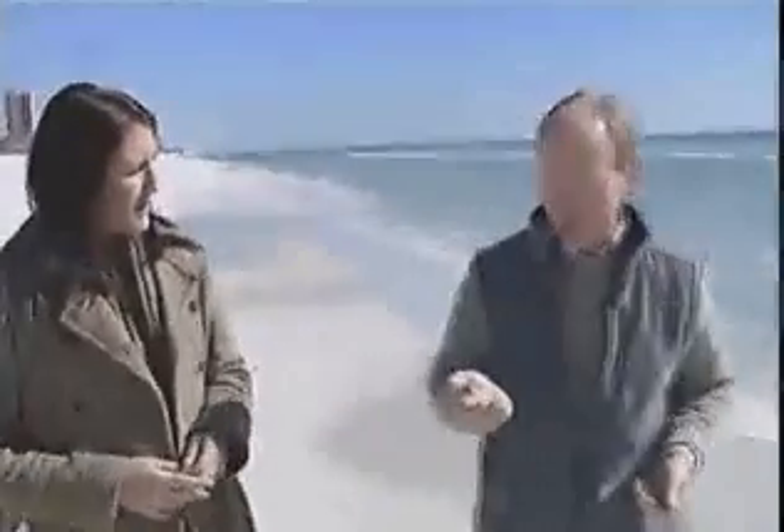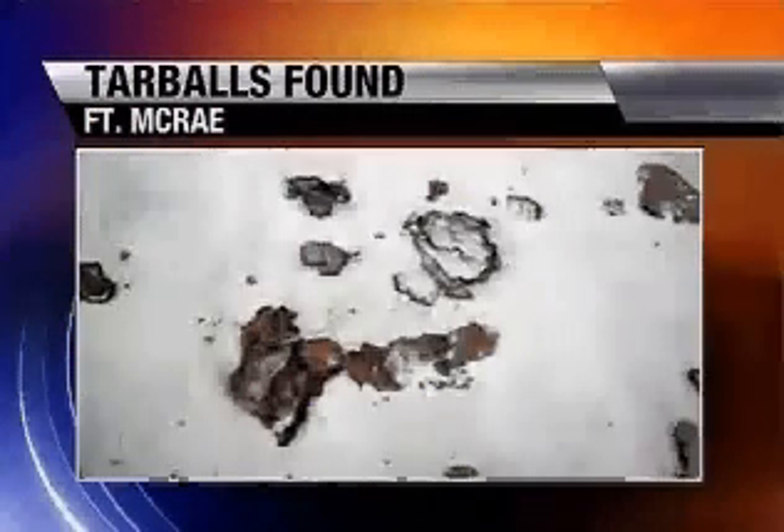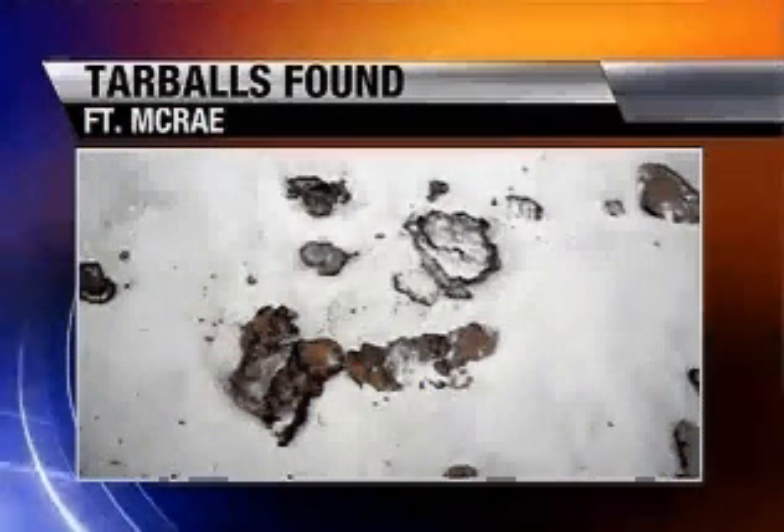We just don't know how much is out there or where it is. Submerged oil has been confirmed in two areas off of Escambia County: behind Eden Condominiums on Perdido Key, and off Barrancas Beach inside Pensacola Pass.